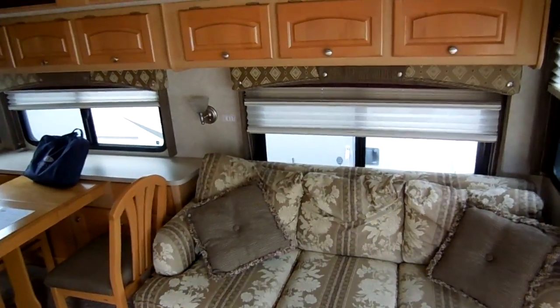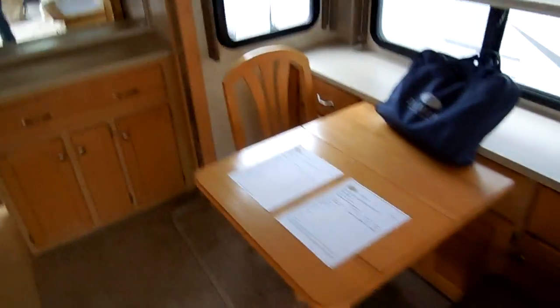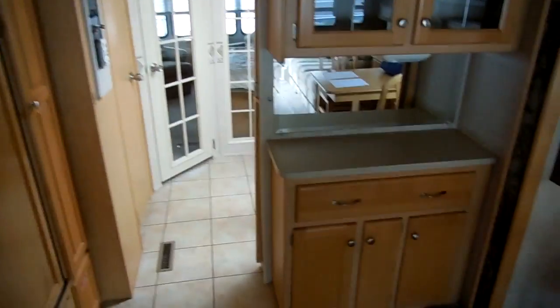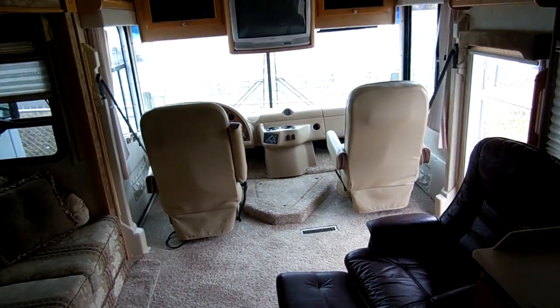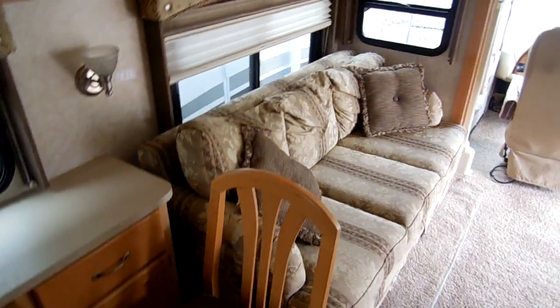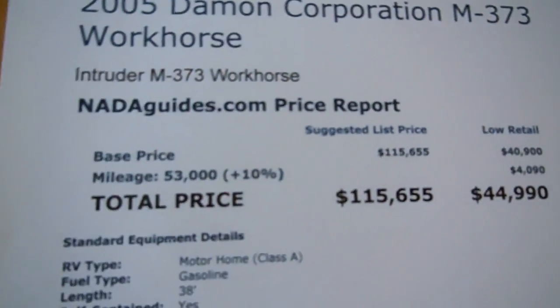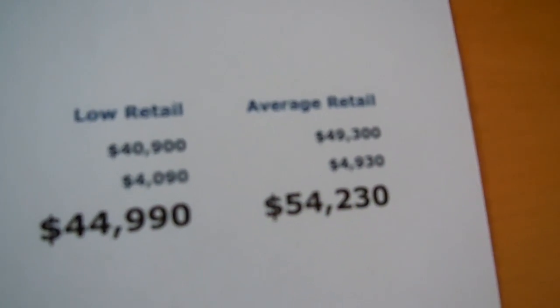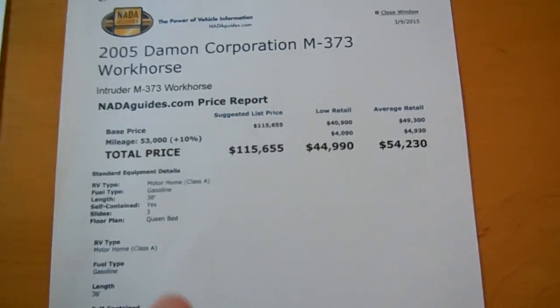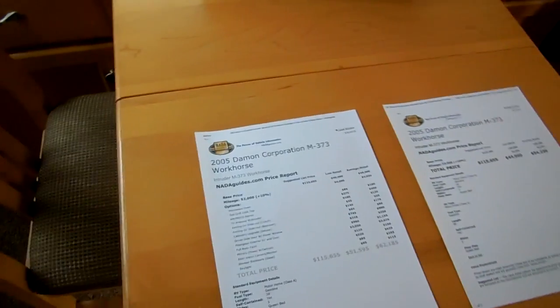This was $116,000 new without the full body paint option and without the power awning option, so realistically this RV was probably well over $125,000 to $130,000 new. I've got it with 53,000 miles for under $50,000 — only $47,900 — in absolute like-new condition. If you get on NADAguides.com, I'm at $47,900 on the price, and NADA, just adjusting for the miles, adds 10% and is over $54,000 with no options. And this doesn't include the power awning, the full body paint, and other options that are not standard.